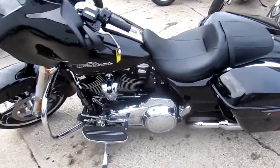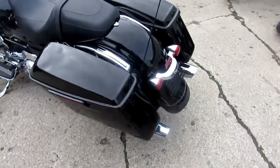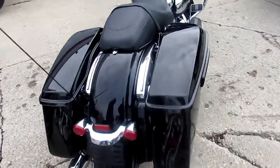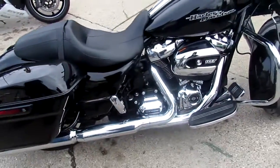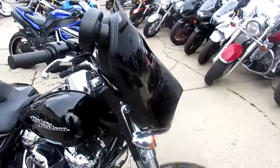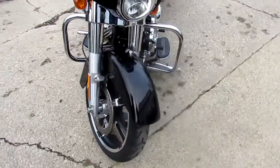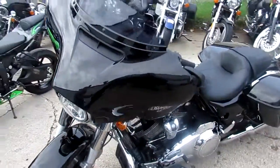This bike's got 1,387 miles on it. 2017, bone stock, no modifications, stock pipes, unmolested — no dents, no dings, no scratches. Chrome shines like new, well, it practically is new. 2017 with 1,300 miles, and you can have it for $19,999. These things are probably $24,000–$26,000 new.